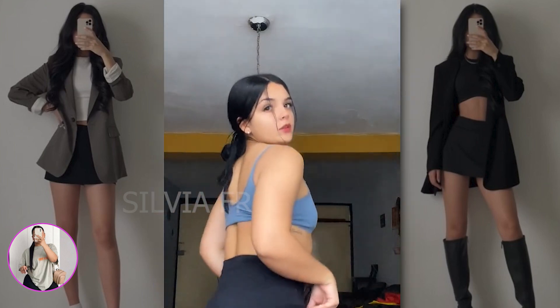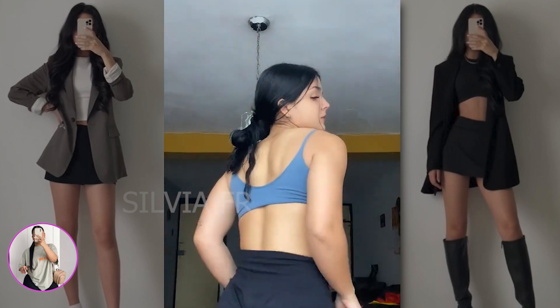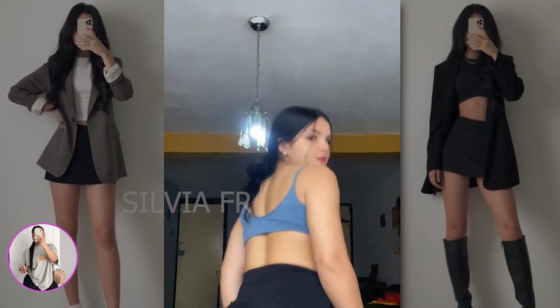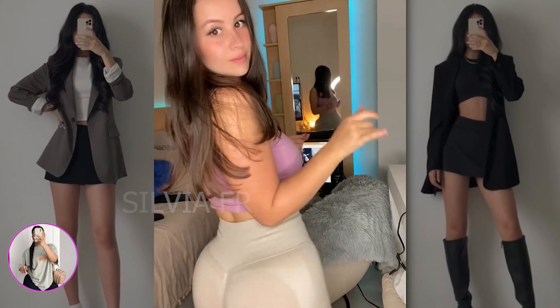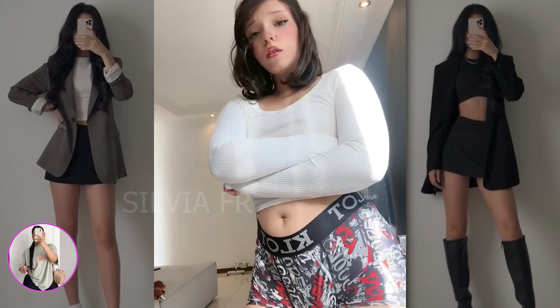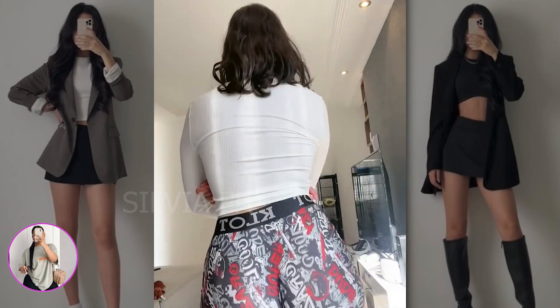The next three outfits will be sporty. At the beginning we have a girl in short black shorts and a blue top. After that you can see a combination of light leggings and a pink top, which looks very cute. And the third option is such multi-colored short shorts and a white cropped jacket. I think that all three options look just fine.